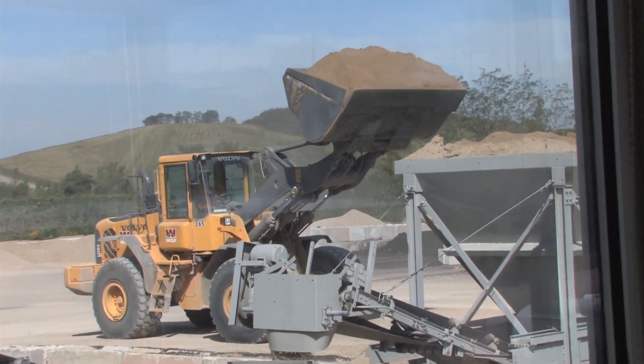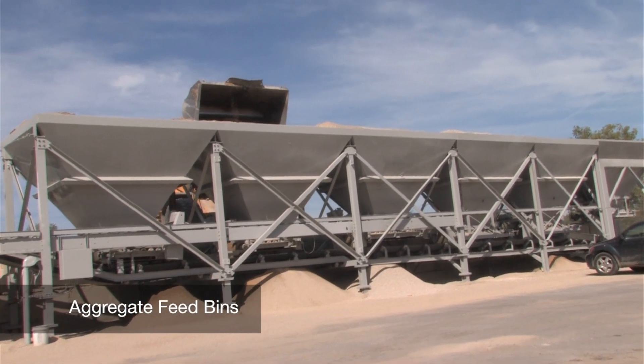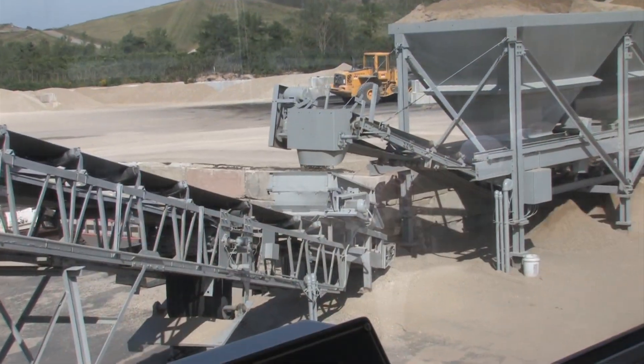To produce our asphalt, we use various sizes of aggregates and two different sands — manufactured and natural sand — depending on the mix being produced. The aggregates are loaded into the feed bins, and the computer controls the amount of aggregate that goes into the asphalt mix.